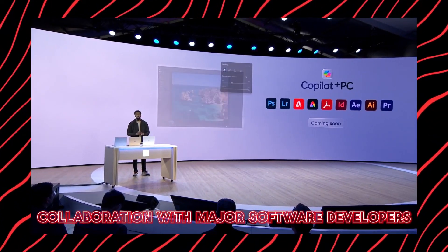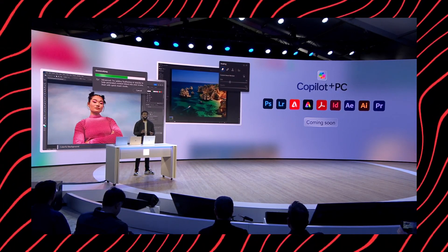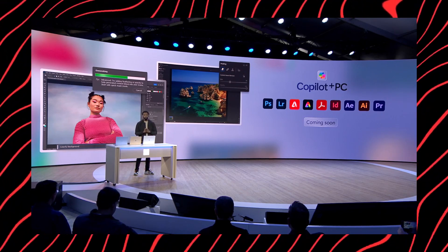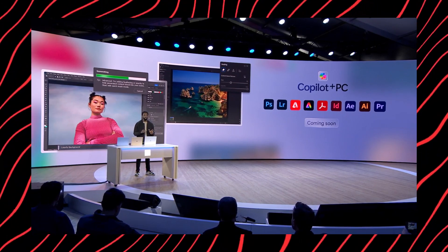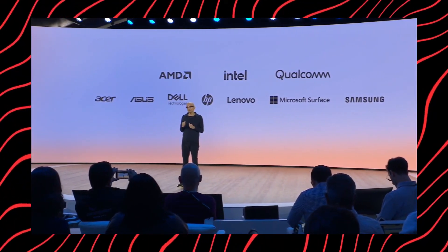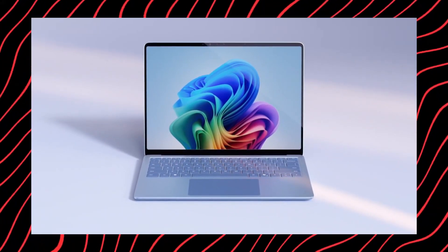The new AI features aren't just for Microsoft's apps. They've teamed up with big names like Adobe Creative Cloud, DaVinci Resolve, CapCut, and more. This means you can use apps like Photoshop, Lightroom, or Premiere Pro with incredible AI-powered performance. And don't worry about these PCs being too expensive — Microsoft has worked with major PC makers like Acer, Asus, Dell, HP, Lenovo, Samsung, and their own Surface lineup to offer these Co-Pilot Plus PCs at affordable prices starting at just $999.